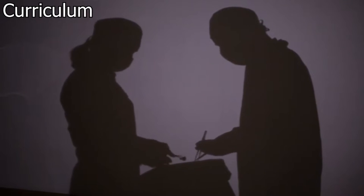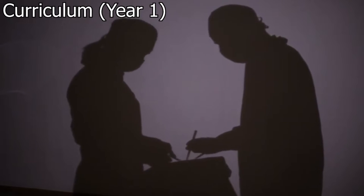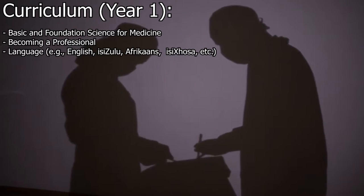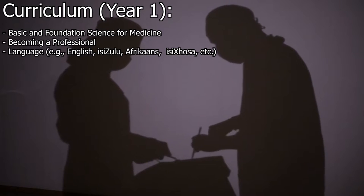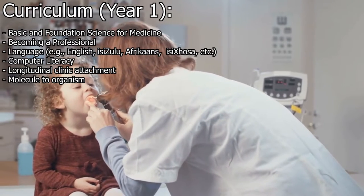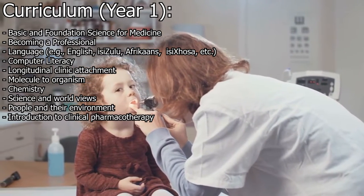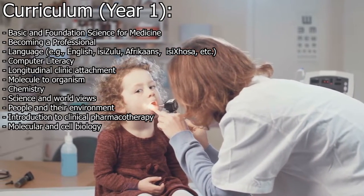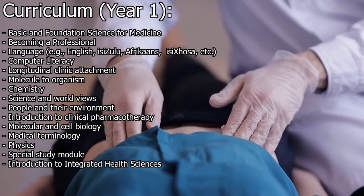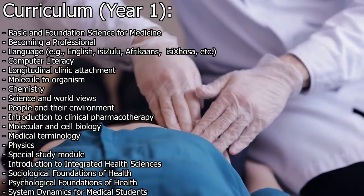Now let's have a look at the curriculum. Years one through three are the theoretical years. Year one is likely to include some combination of the following: basic and foundation science for medicine, becoming a professional, a language such as English, Isizulu, Afrikaans, or Isixhosa, computer literacy, longitudinal clinical attachment, molecule to organism, chemistry, science and worldviews, people and their environment, introduction to clinical pharmacotherapy, molecular and cell biology, medical terminology, physics, special study module, introduction to integrated health sciences, sociological foundations of health, psychological foundations of health, and system dynamics for medical students.